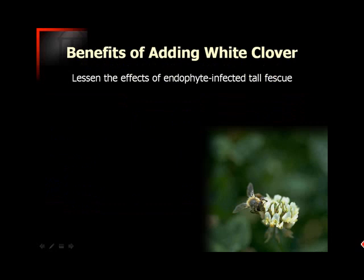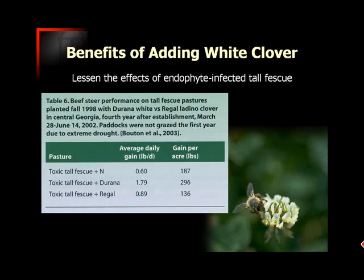Another benefit of adding white clover to tall fescue pastures is that it lessens the effects of the endophyte infection in that tall fescue. Here's data from several years ago where they had toxic tall fescue with nitrogen applied versus Durana and Regal — two white clover varieties mentioned in the previous section as being quite different in persistence. After four years of growth in that pasture, there's still quite a bit of Durana remaining, and you can see that in the gains and differences in average daily gain and gain per acre. It's important to choose the right variety and look at it in the context of the overall forage production system.